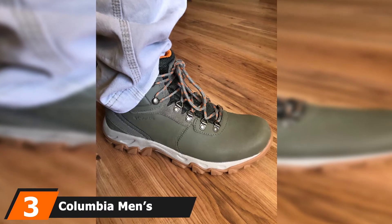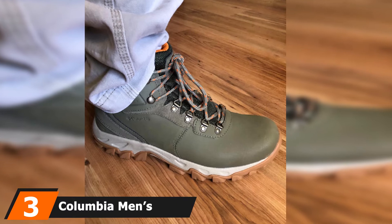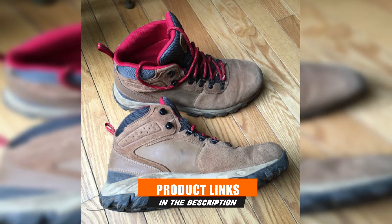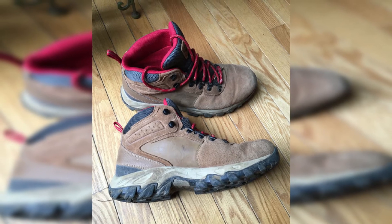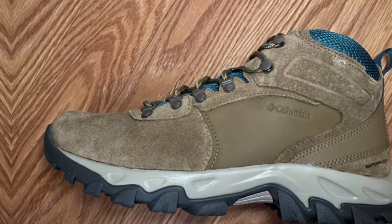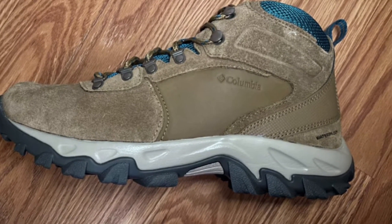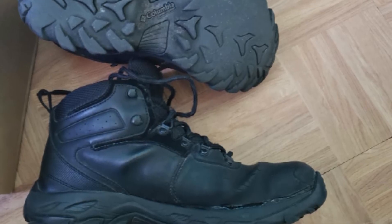The number 3 position is held by the Columbia Men's Newton Ridge Plus Waterproof Shoe. Are you always looking for a boot perfect for outdoor work? Columbia Men's Newton Ridge Plus Roman II is the perfect boot you need. It is fantastically designed for outdoor wear at an affordable price. The boot features a breathable mesh that prevents blisters and bacterial growth. It is also coated with polyurethane, which is water and stain-resistant, and combined with leather, they make it excellent for outdoor use. These features help the boot to offer excellent stability and support.